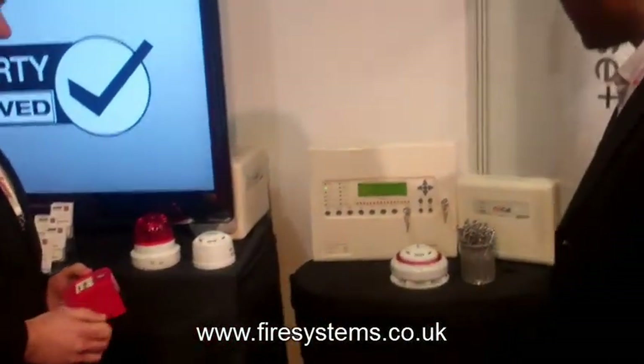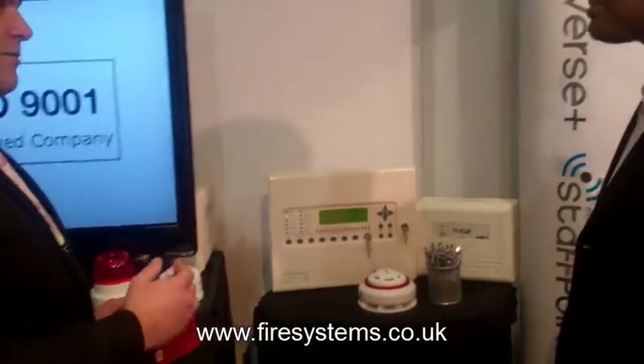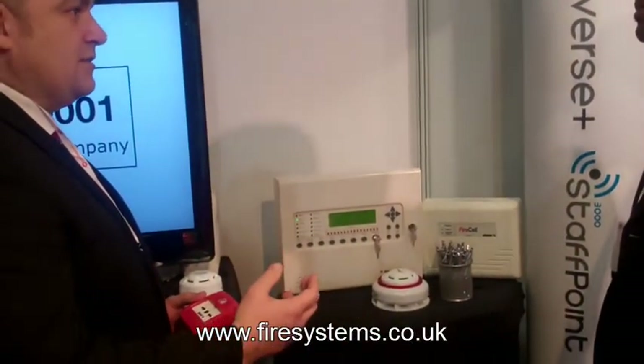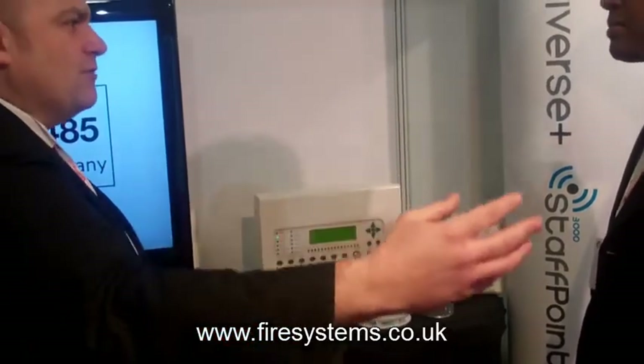With the new EN54 now in place, it is important to ensure that if you are considering buying a wireless fire alarm system, it is important that the installer does not mislead you into purchasing a system that is not EN54 compliant.